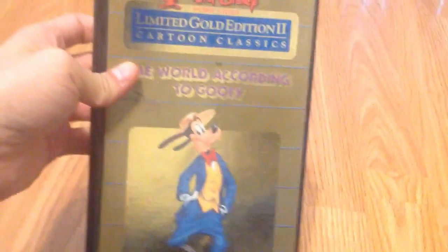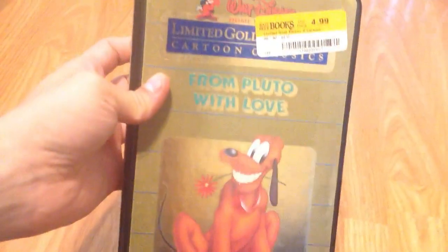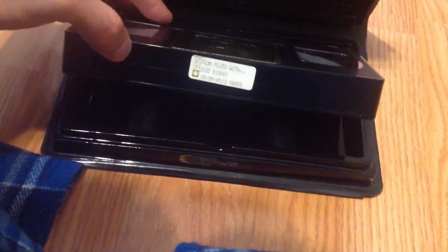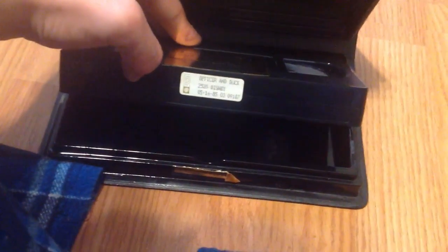Next, I got Disney's Cartoon Classics Volume 2 — The World According to Goofy, another 1985 one. Print date is all scribbled out, but you got the label. Next, you've got From Pluto with Love — print date May 9th, 1985. And then you have An Officer and a Duck — print date from May 16th, 1985. And some of these — in fact, all of these I haven't watched yet.